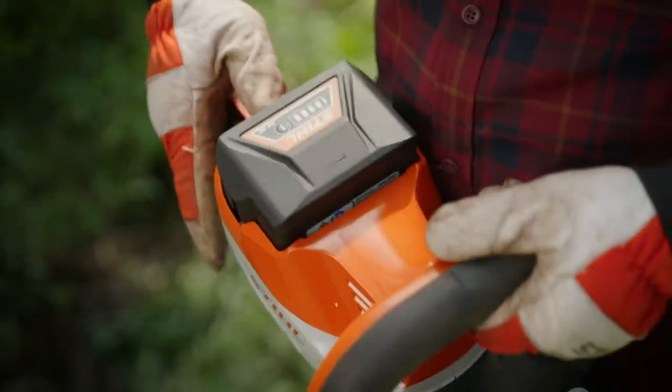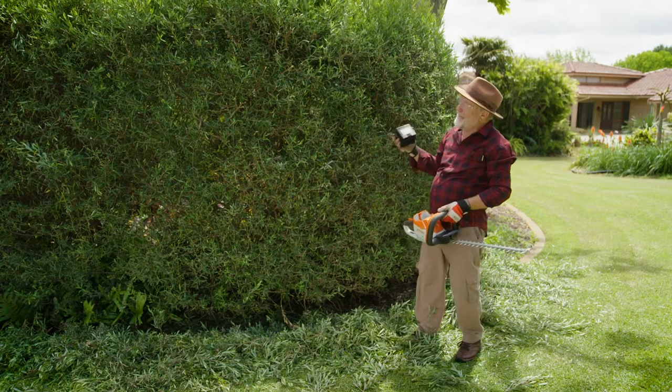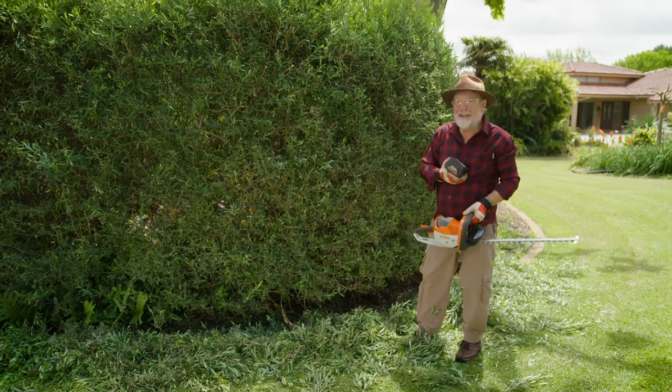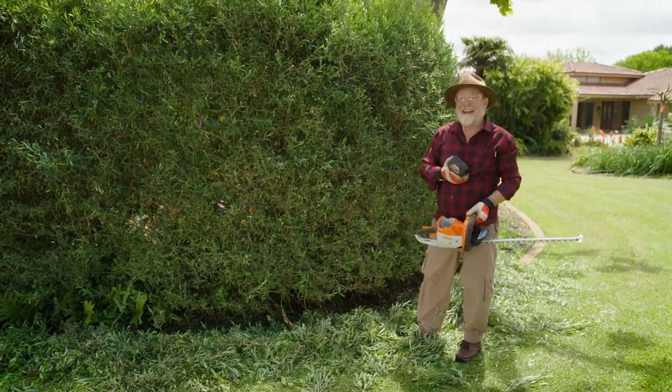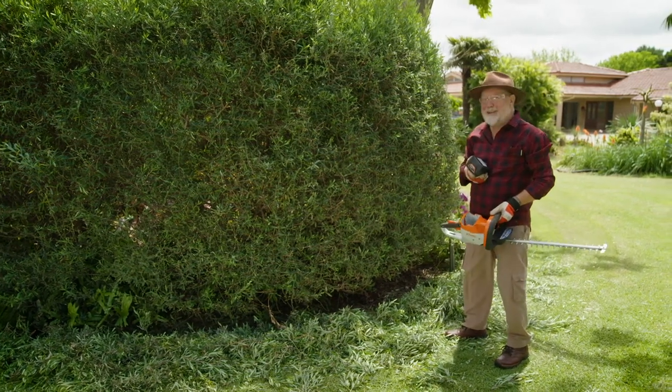This AK20 battery has sufficient power to cut a two-metre hedge like this one, 140 metres long. Now that's from here to the other side of the house. That's pretty impressive.